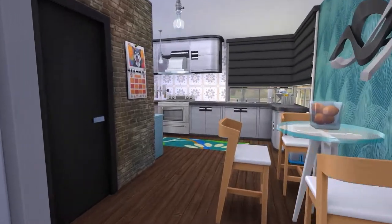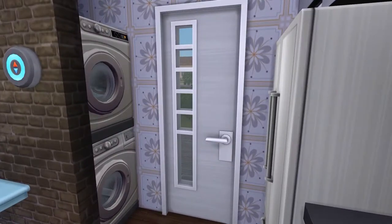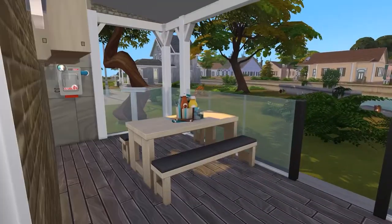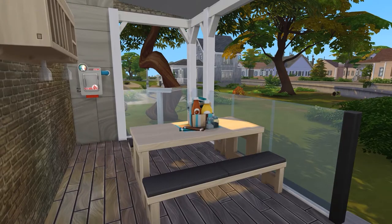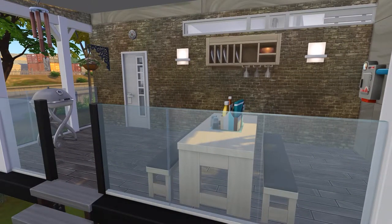These two wallpapers — the art deco one and the other style — they're made by me. I'll leave the download link to my Patreon down below so you can get them there for free. No charge for those.